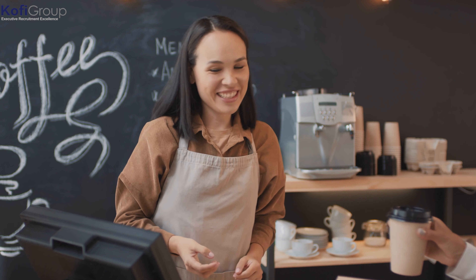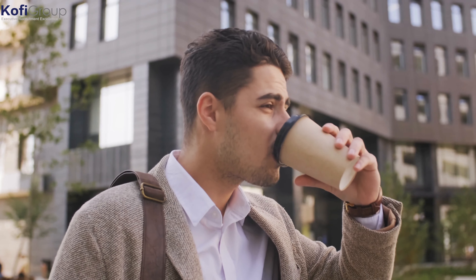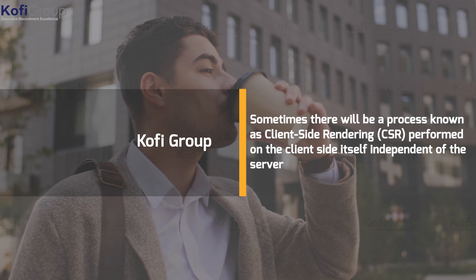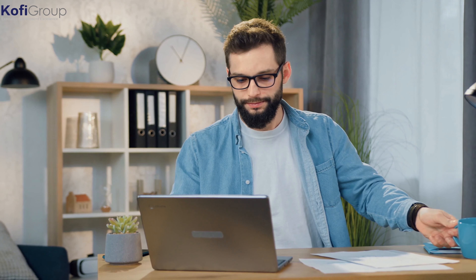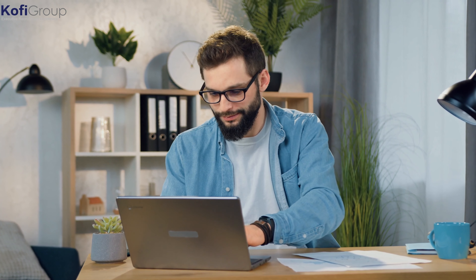There's a third scenario — one we don't really recommend you try next time you order your morning coffee. The customer wants to Irish up their coffee and sneaks in a nip of whiskey from their hip flask on the way out. Both the barista and the customer do a little of the work to get the end result — the same way that sometimes there's a process known as client-side rendering, or CSR, performed on the client side independently of the server. Though there are unique instances where CSR can be an advantage, generally both SSG and SSR are much faster and more efficient.